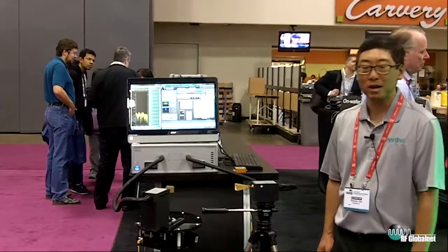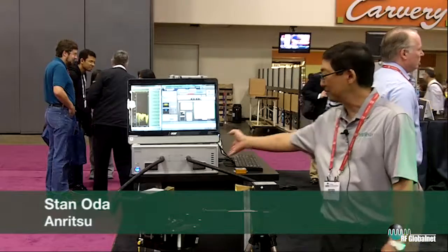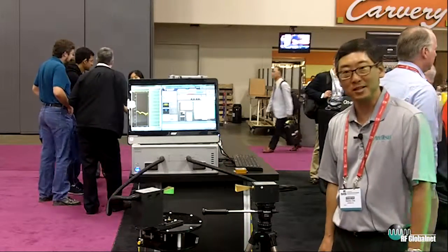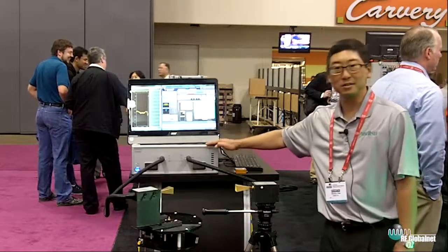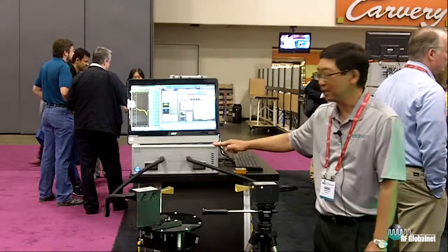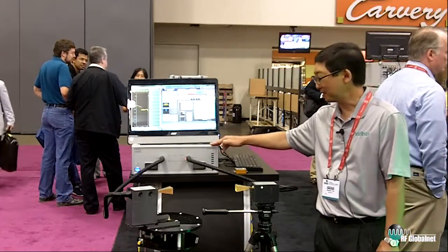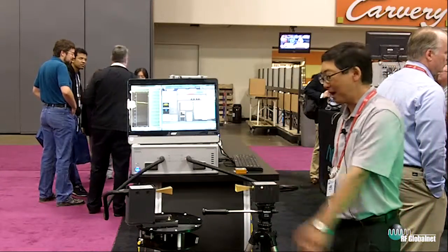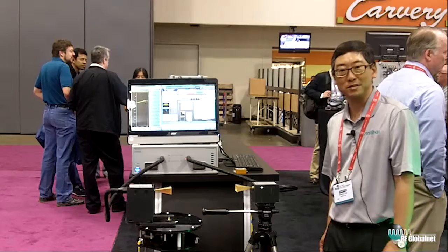Hi, I'm Stan Oda, the product manager for the Shockline VNA family from Anritsu. We're here at IMS 2016 to talk about our latest addition to the family, the Shockline E-band VNA solution and a particular application: the antenna pattern measurement system here.